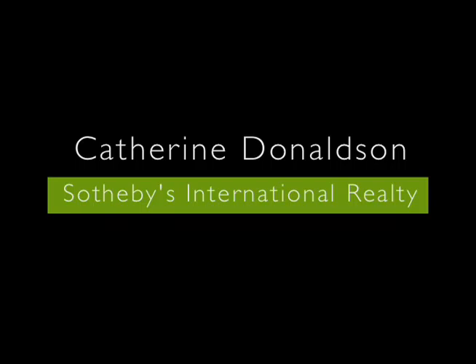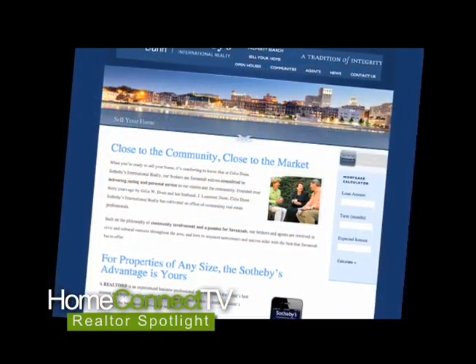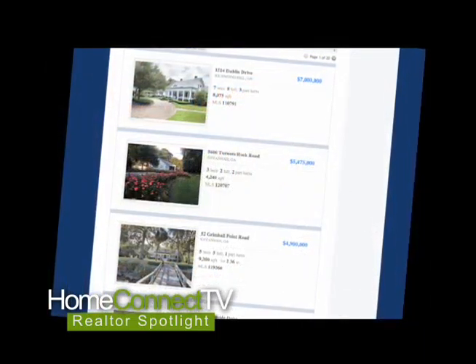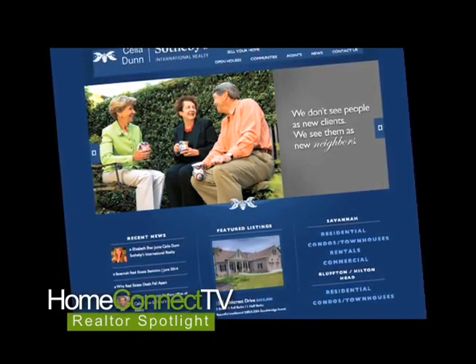I'm Katherine Donaldson with Celia Dunn Sotheby's International Realty in the Bluffton, Hilton Head, South Carolina area. When we list a property with Sotheby's, immediately it is showcased on every major real estate website in the world. Our website is human-translated into 17 languages. So if you were sitting in China and you pull up our website and want to find out about a home such as this, it's going to be translated into Mandarin Chinese for you.